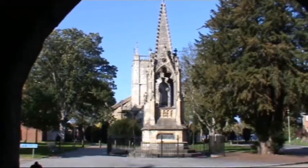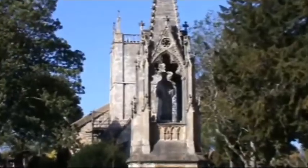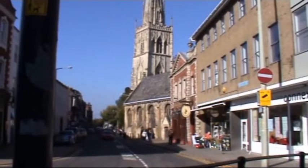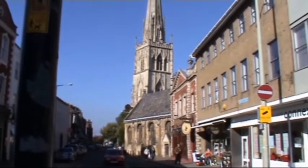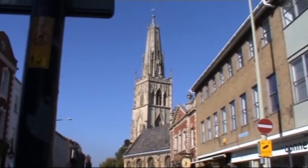Well, here we are in Gloucester and we're just having a quick look round. We're just in the centre now, just having a look at one or two of the bits down the high street, the church and things like that.